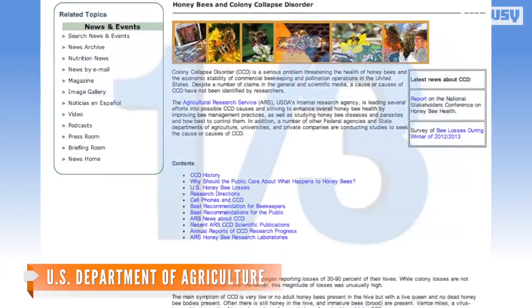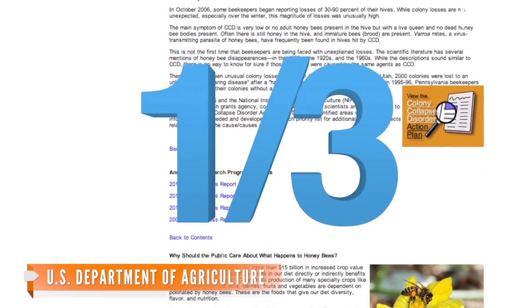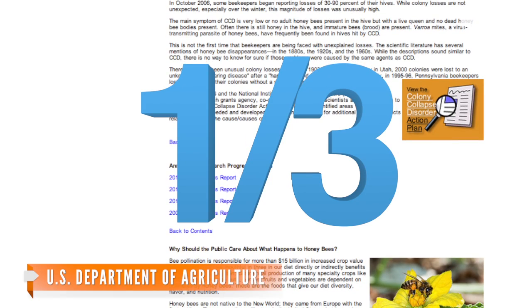It's important to note that the U.S. Department of Agriculture concluded one-third of bee populations have died out over the last seven years. Beekeepers and biologists have not been able to come to a solid conclusion as to why, though.